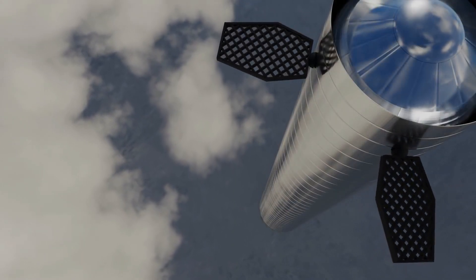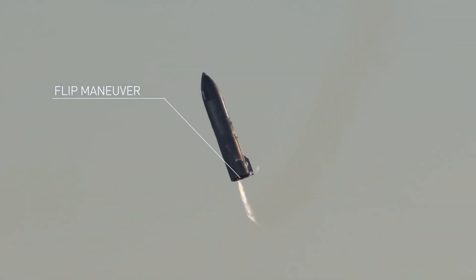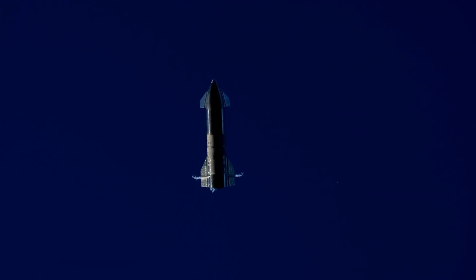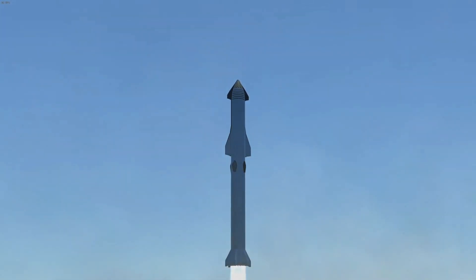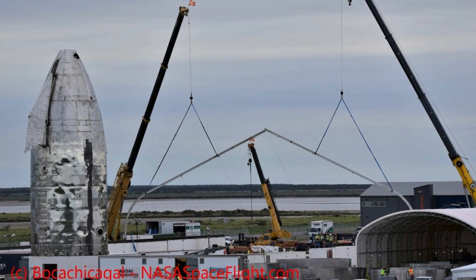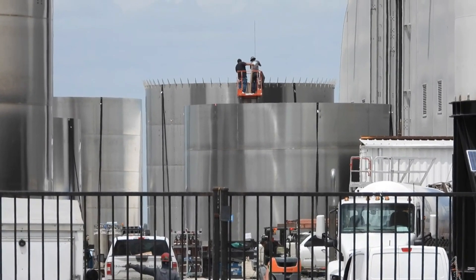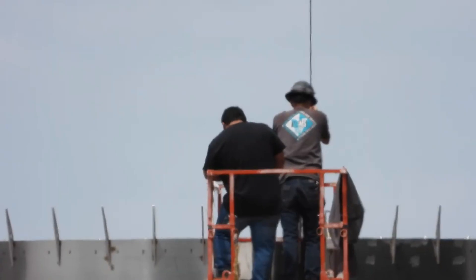After the orbital launch, SN20 will re-enter the atmosphere and perform the flip maneuver, followed by a landing burn before its touchdown. SpaceX and Elon Musk are very confident that they'll be able to reach orbit. But if for some reason the launch doesn't go as planned, there is nothing to worry about, as the production of SN21 has already begun, and some people have spotted the initial layers of SN21 being stacked in the high bay.